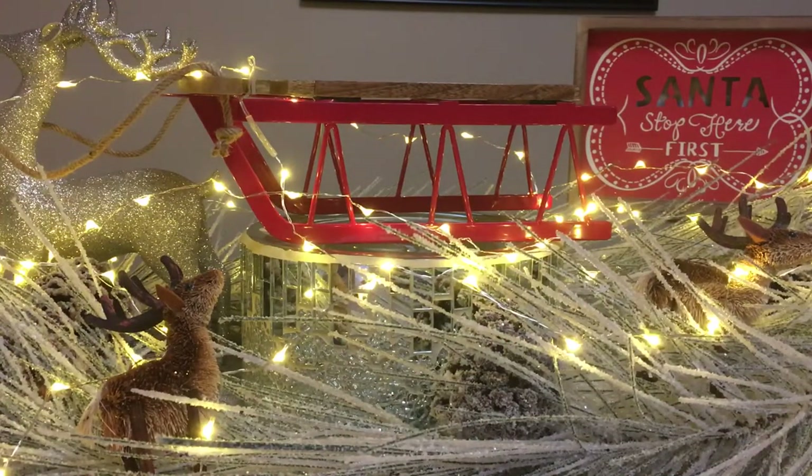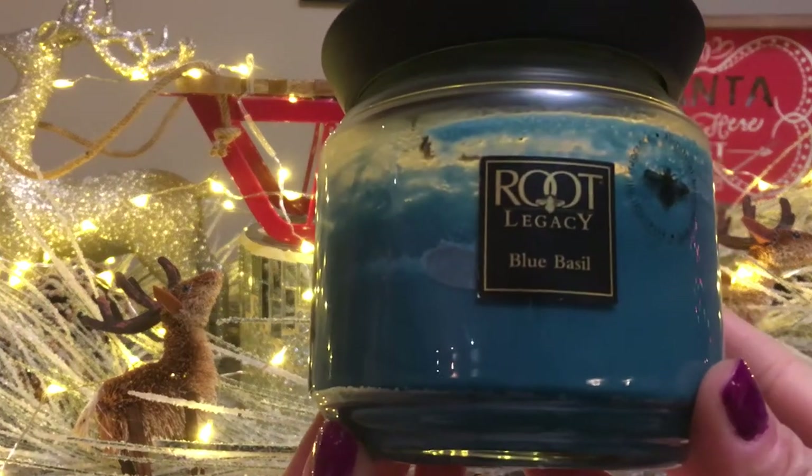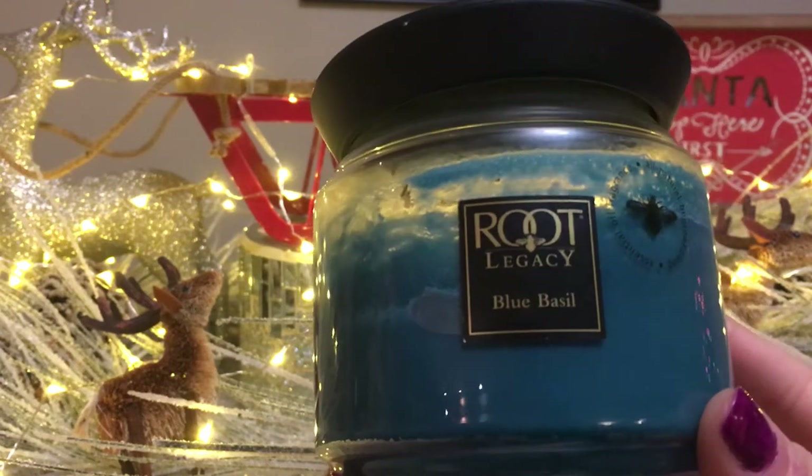This week's Throwback Thursday is brought to you by — and I apologize if I say your last name wrong — Jasmine Acevedo. Jasmine was the first to pick, and this week's Throwback Thursday is one of my favorite candles from Root: Blue Basil.